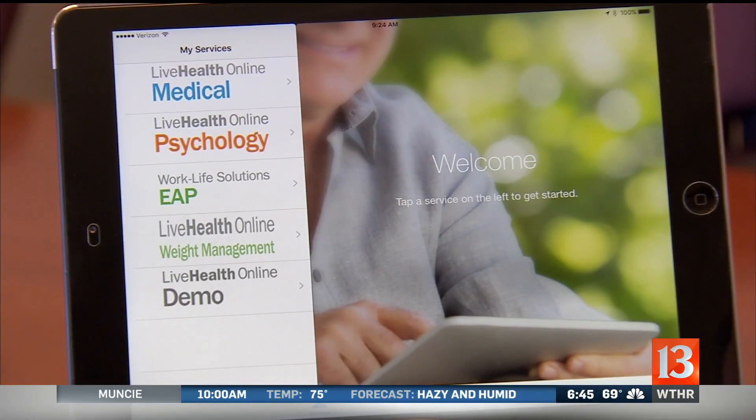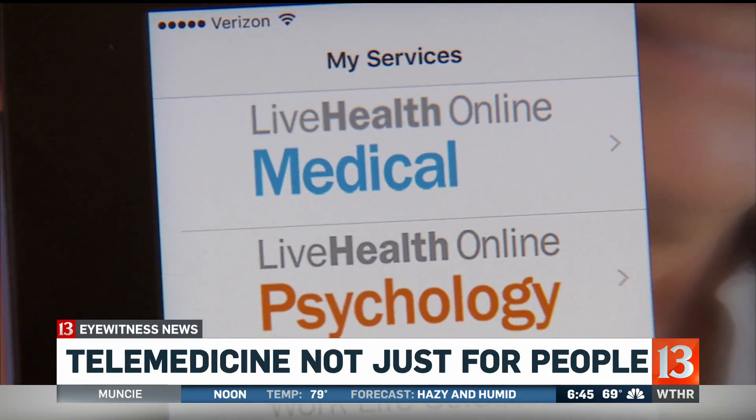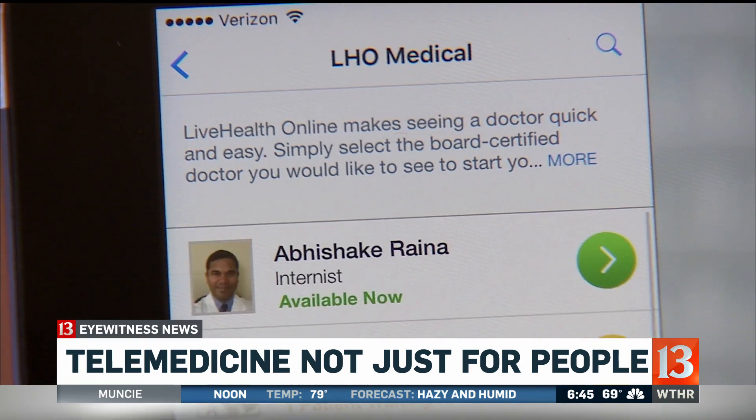You may have heard of telemedicine — it lets people video conference with a doctor from their computer, tablet, or phone. Well, now the same service is offered for pets. You don't even have to leave your home. Carlos is live for us in Indianapolis sharing how this all works. It's for our pets, Carlos.